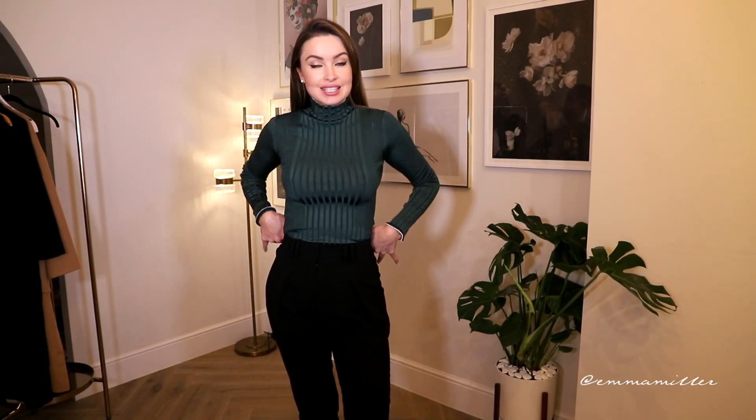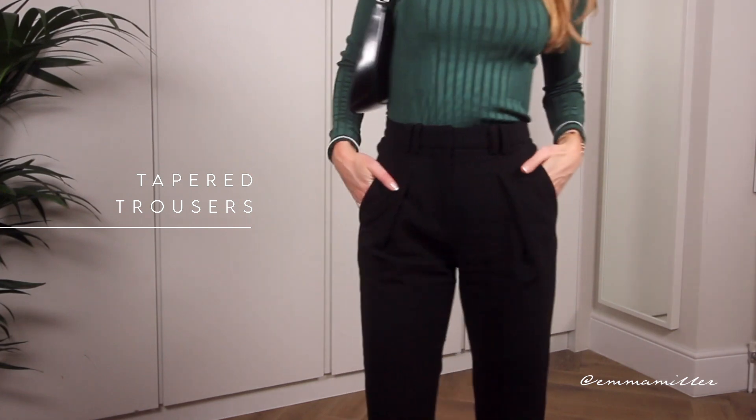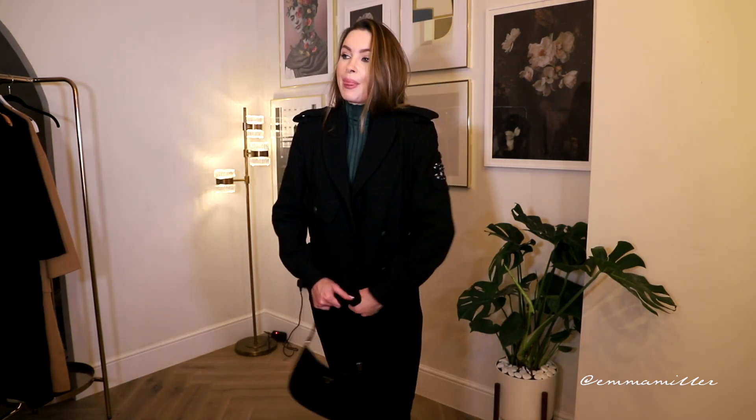The next item to talk to you about is tapered trousers. I'm wearing these tapered trousers by Proenza Schouler — they're just so comfortable. I wear them when I'm going out with a pair of heels, or with a pair of boots like I am now for a more casual look. I've paired them with a Chanel wool blazer to match — this military Chanel blazer I've had for years is such a staple that I bring out every winter. It's a very laid-back, casual look, but still looking polished and put together.